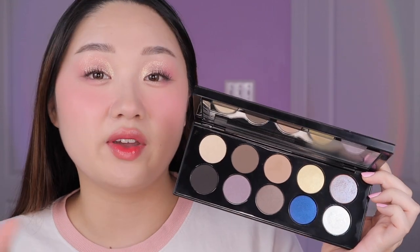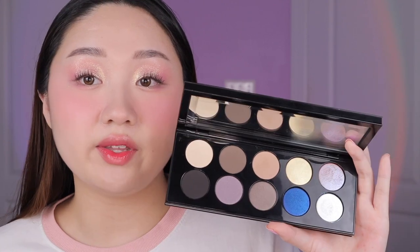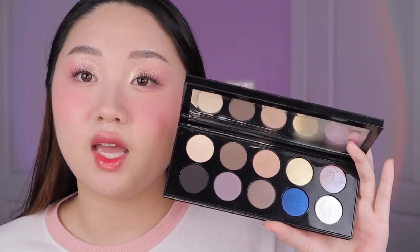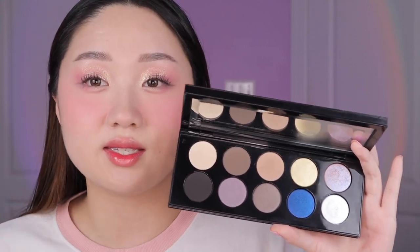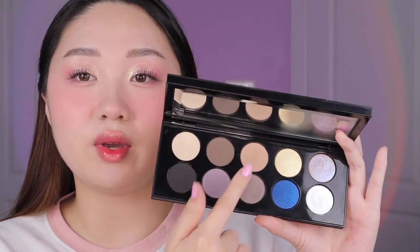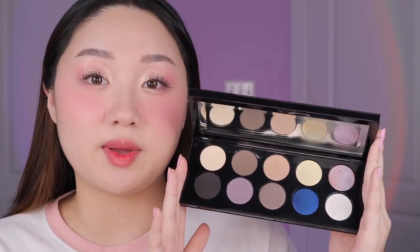You guys know I love those fairy-type shades, so VR Violet and Astral White are perfect for that kind of look. I definitely recommend this palette if you love cool tones, love the color blue, and like more ethereal, mermaid, or fairy-like shades — because these two will give you that. You also get your more natural everyday cool tones. I can't wait to play with this palette even more.